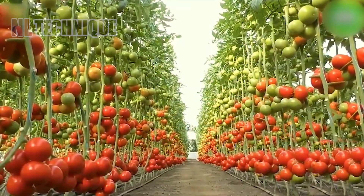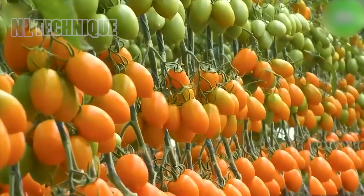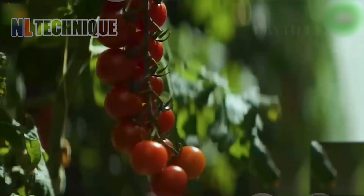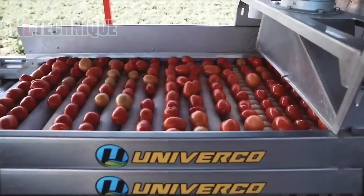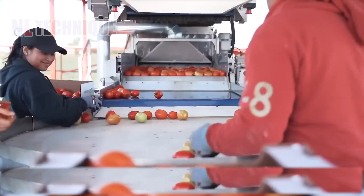Do you find these tomatoes so identical? It's like they're fraternal twins. Modern farming techniques promote consistent size and color, giving us these perfectly matched beauties. The application of modern machinery in agriculture has rapidly increased tomato production.